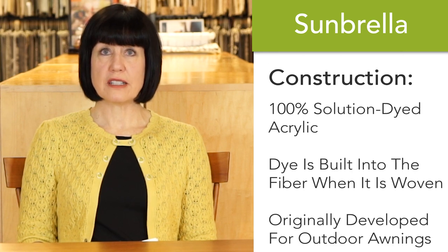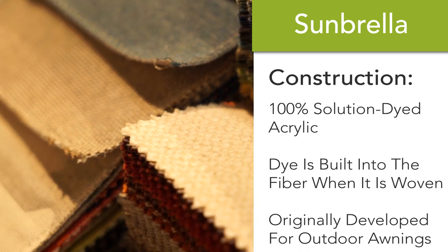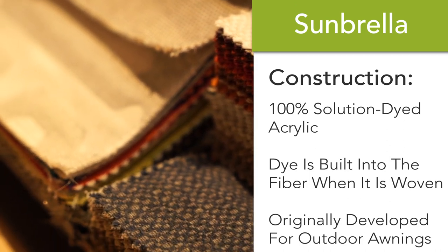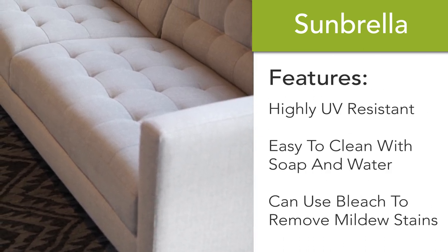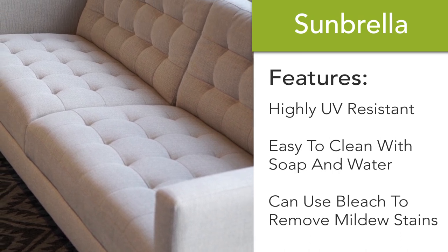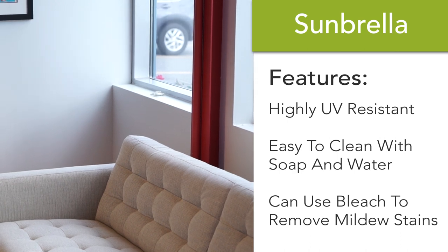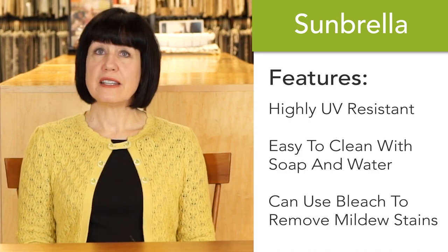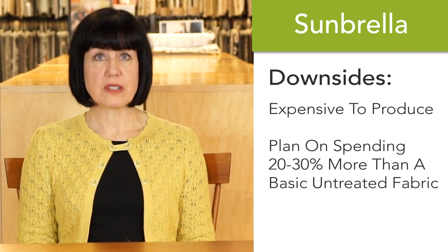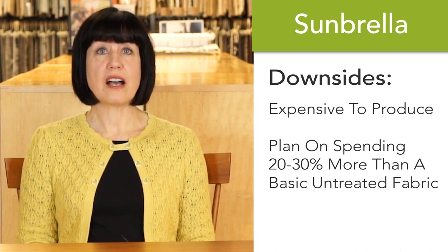Sunbrella is a 100% solution-dyed acrylic and the most well-known trademarked name in the business. There are many other products that are 100% solution-dyed acrylic with the same properties and advantages as Sunbrella. It's the ideal choice for a room that gets a lot of sun — it's highly resistant to the sun's rays, and because it's made out of acrylic, it's very easy to clean. You can clean it with soap and water and also use bleach to remove mildew stains. It is more expensive to produce, so plan on spending 20 to 30 percent more than a basic untreated fabric.